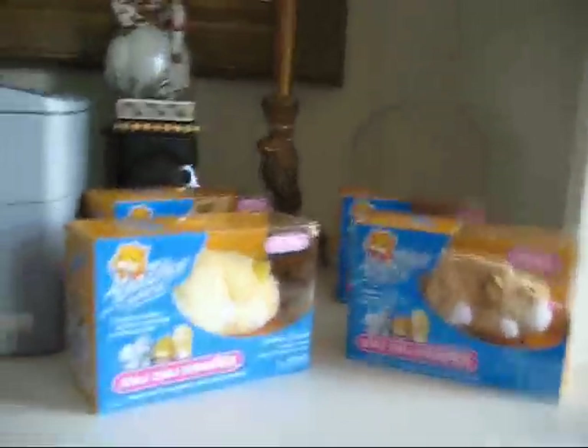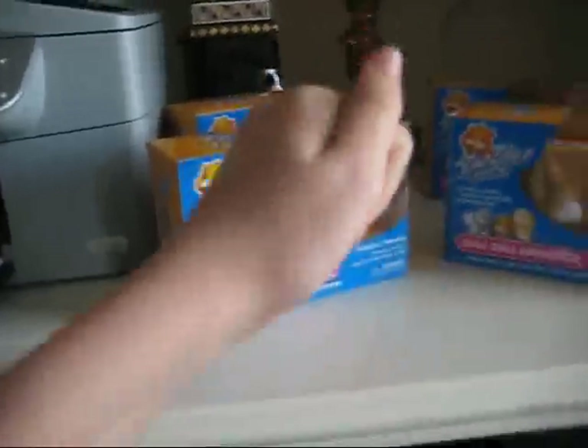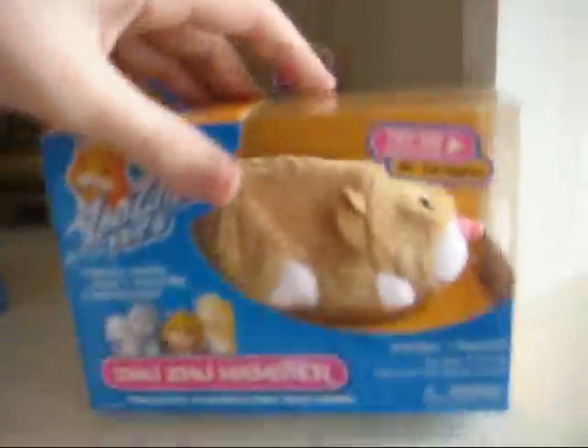Hey guys, it's Suzu Pet, and you will not guess what I have in store for you today. I got in the mail a Pipsqueak, a Chunk, a Num Nums, and my Mr. Squiggles that I had from yesterday.